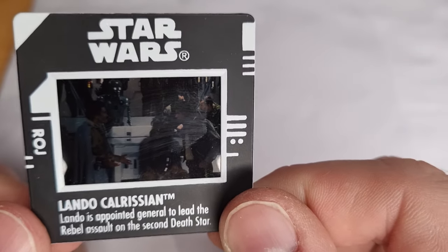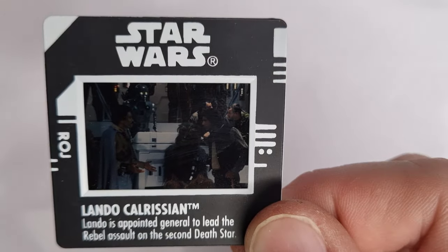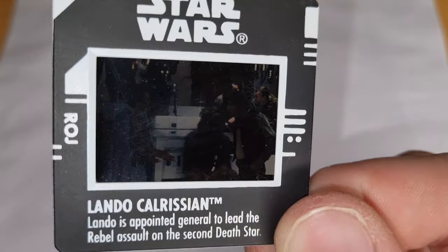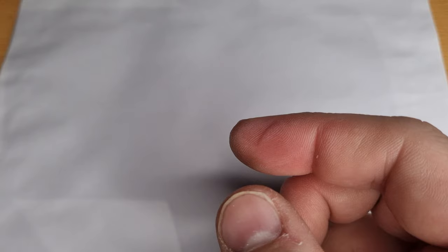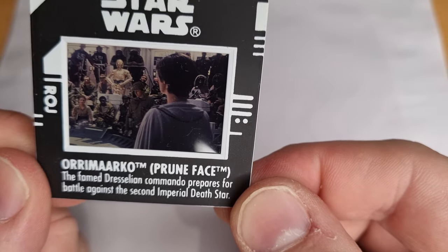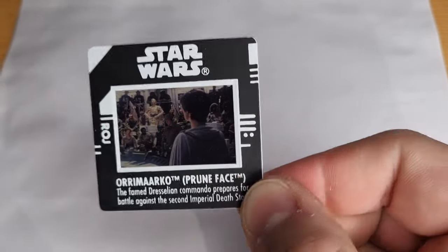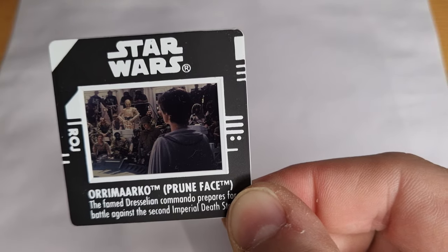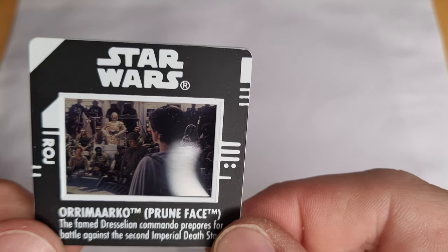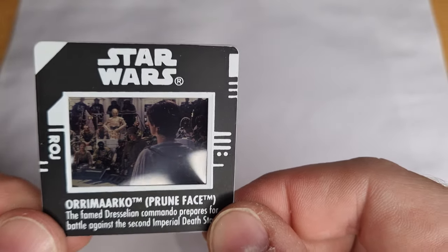Give that a wipe over afterwards before I put him away. I thought just having a nice clean white background would probably share these images nice and clearly. Here's one I reviewed just a few weeks back — Orrimarko, Prune Face. The famed Dressellian Commando prepares for the battle against the second Death Star. And if you look closely, you can see him right there. This is more likely to be a slide of the back of Mon Mothma's head. Great scene — almost blink and you miss it.